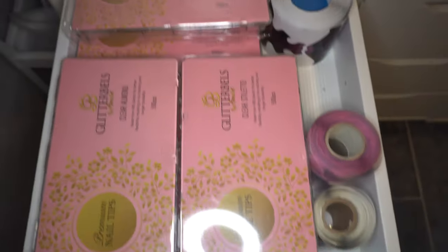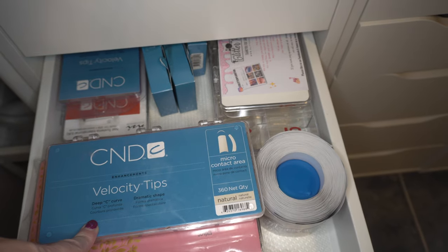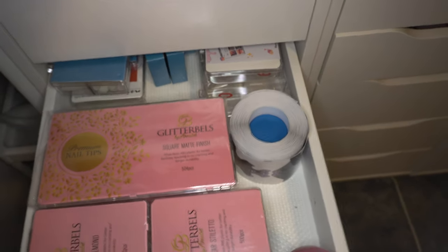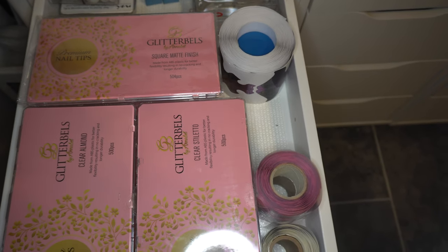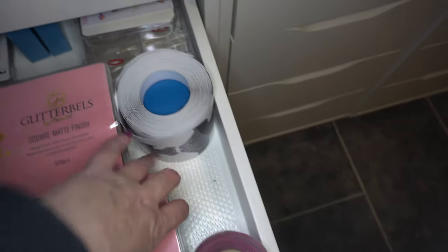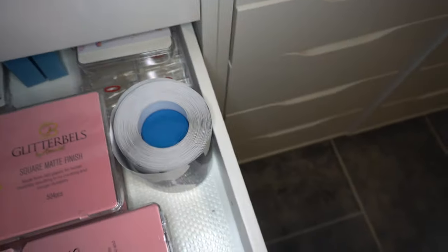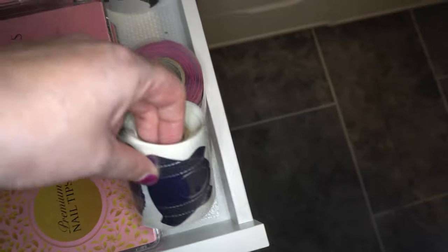In here is my tips drawer. I was a massive fan of the CND tips - still am - but a 50-pound box is expensive, so I was always hunting for tips that matched well. The Glitter Bells tips aren't the same but they're very very close and a fraction of the price. I've got six boxes of them in total. I've also got some forms here - Glitter Bells forms and CND forms.